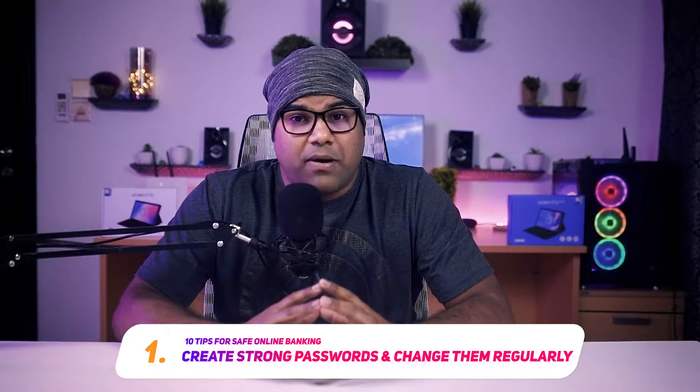The first rule of banking is simply to build and periodically change a strong password.